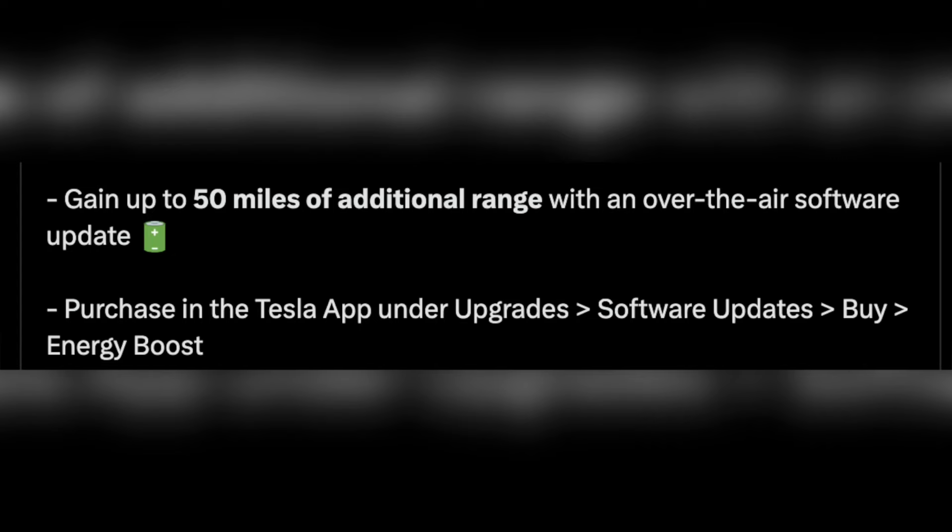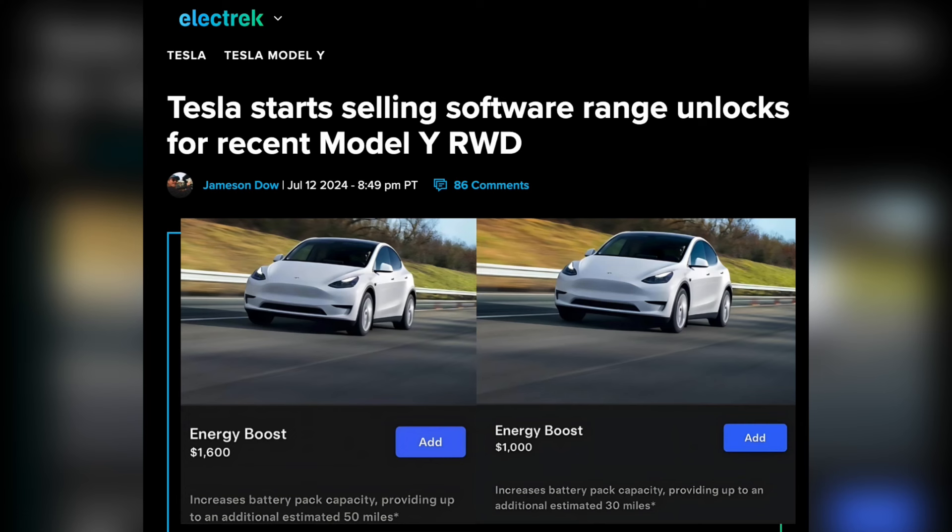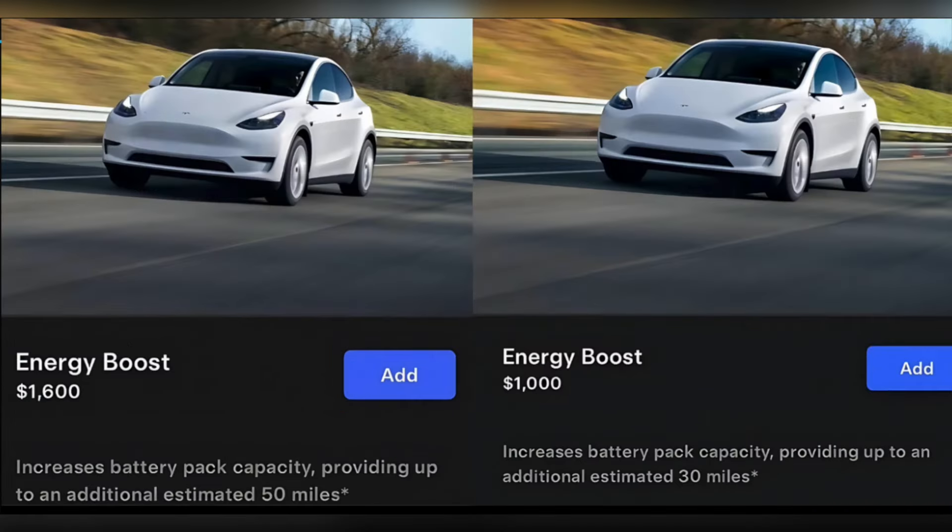This upgrade is available through the Tesla app and costs $1,600 for the full 50-mile range increase. Some users have reported receiving only a 30-mile increase, suggesting that the actual range boost might vary based on individual vehicle configuration or purchase dates.